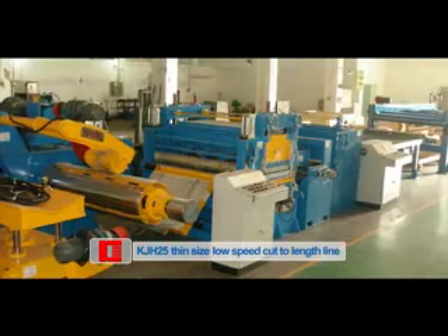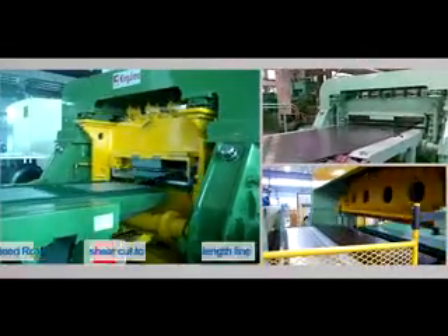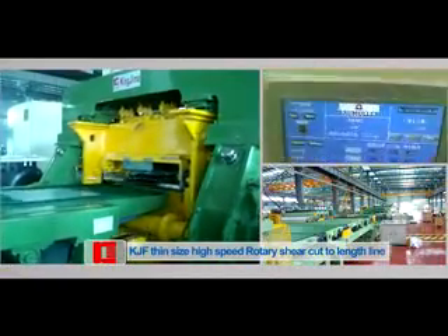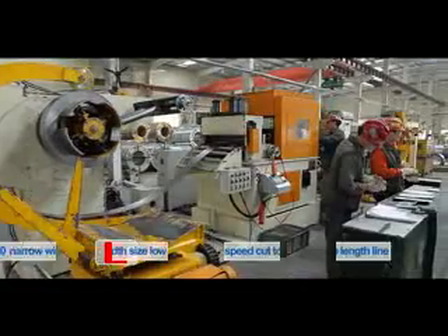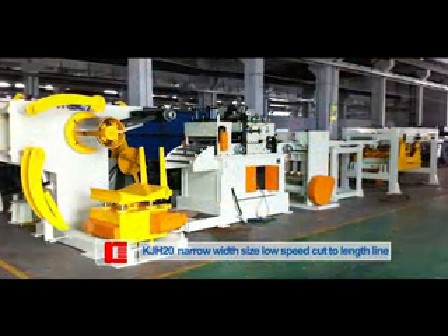KJH-25, thin size, low-speed cut-to-length line. KJF, thin size, high-speed, rotary-shear cut-to-length line. KJH-20, narrow width, low-speed cut-to-length line.